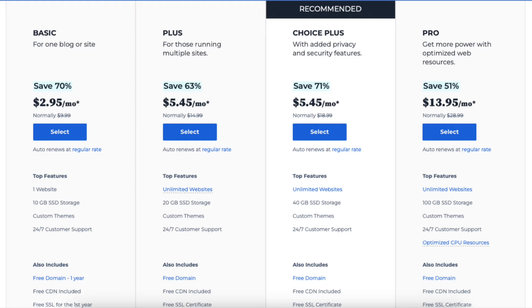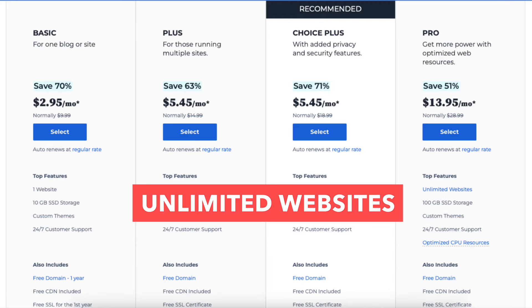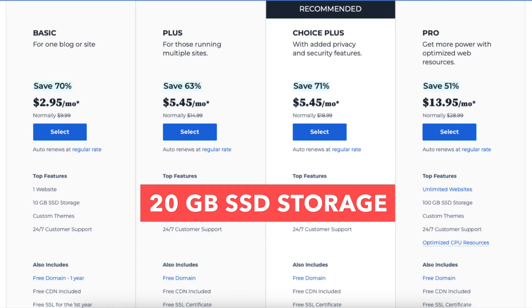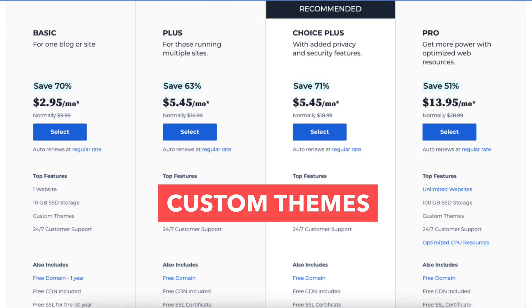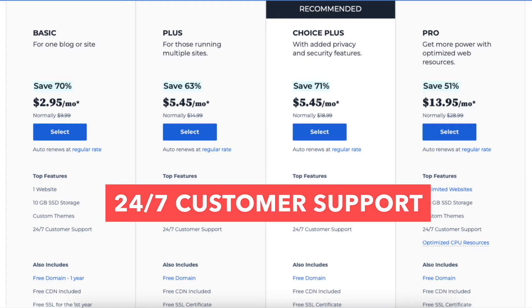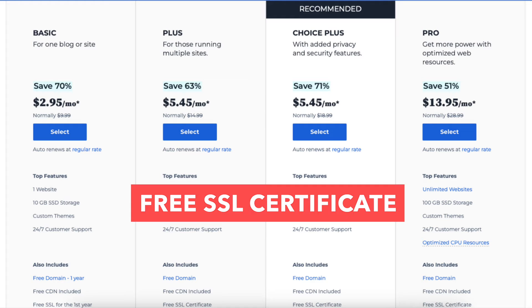The Plus plan you can get for as low as $5.45 a month and comes with unlimited websites, 20GB of SSD storage, and then everything the Basic plan comes with such as custom themes, 24x7 customer support, a free CDN included, and a free SSL certificate.